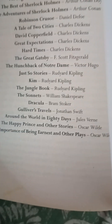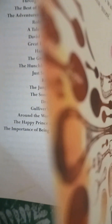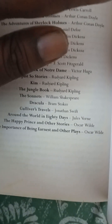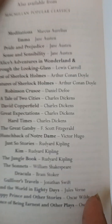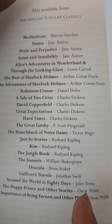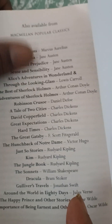Also Kim and The Jungle Book by Rudyard Kipling, The Sonnets by William Shakespeare, Dracula by Bram Stoker, Gulliver's Travels by Jonathan Swift, Around the World in 80 Days by Jules Verne, The Happy Prince and Other Stories, and The Importance of Being Earnest and Other Plays by Oscar Wilde. These are the books by Macmillan Popular Classics — I believe there are more that aren't listed here.